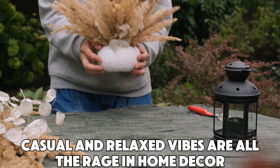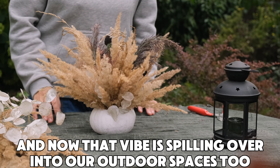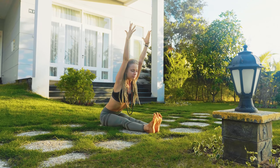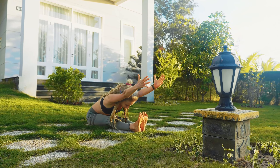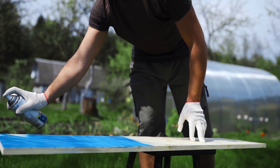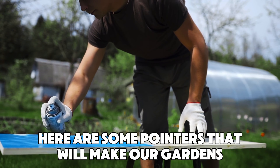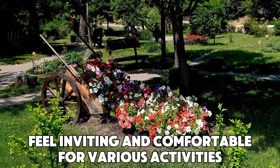Casual and relaxed vibes are all the rage in home decor, and now that vibe is spilling over into our outdoor spaces too. People are aiming to turn their gardens into extensions of their homes — cozy spots where they can unwind, entertain, or just hang out. That's why there's a surge in people opting for rattan furniture, durable outdoor fabrics, and vibrant tiles to spruce up their outdoor areas. Here are some pointers that will make our gardens feel inviting and comfortable for various activities.